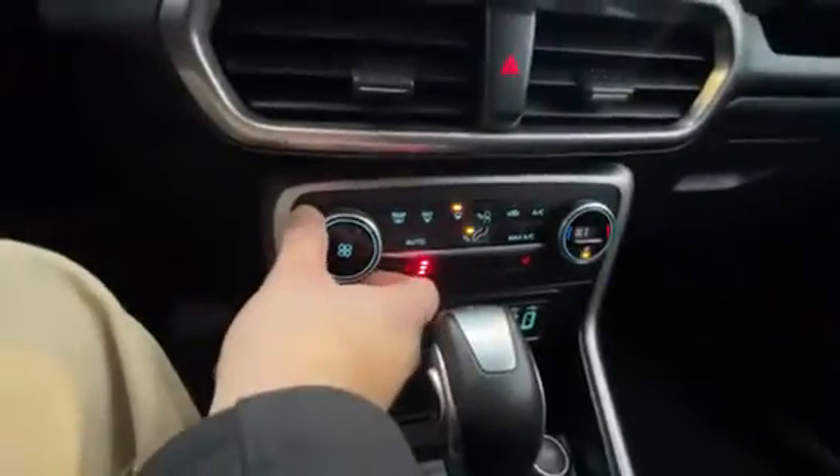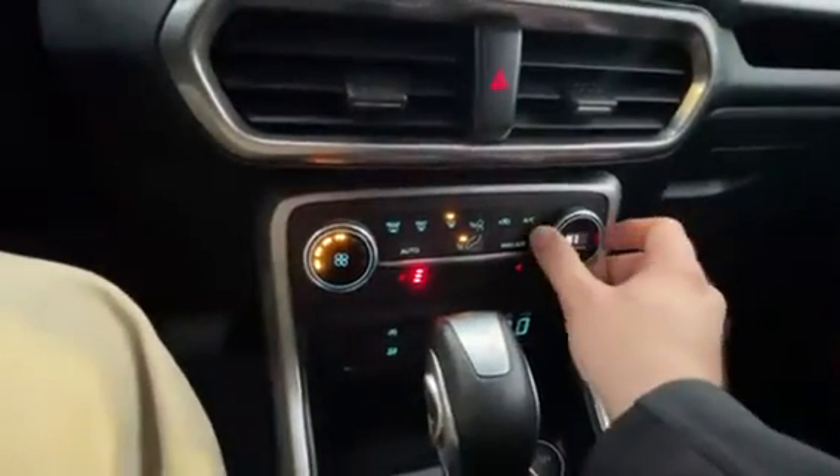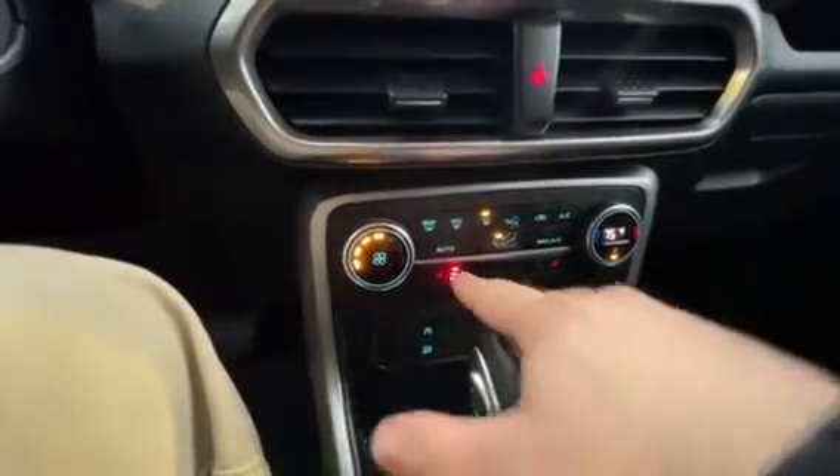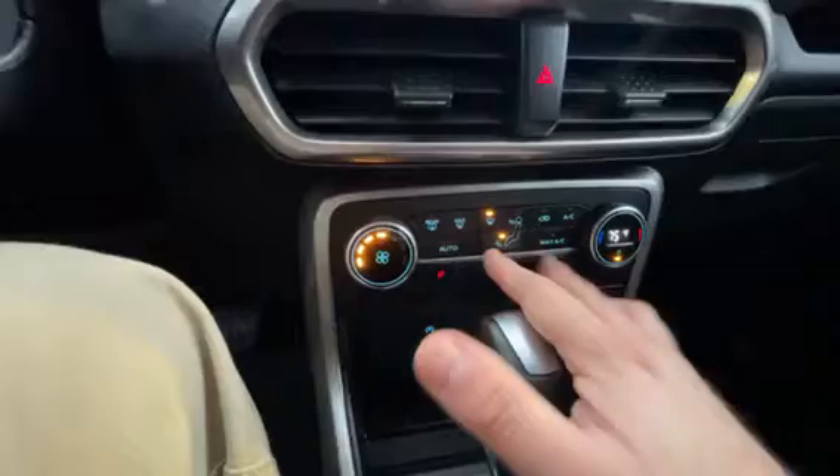You do still have manual controls for heating and cooling, but you do have digital controls for your temperature. It is also equipped with dual heated seats, three different levels on both sides.